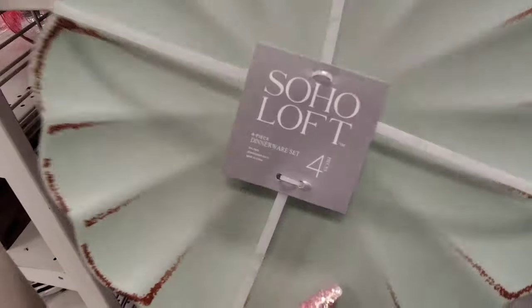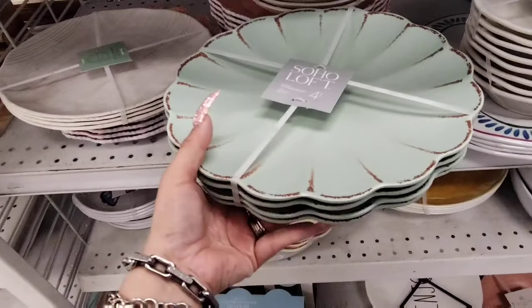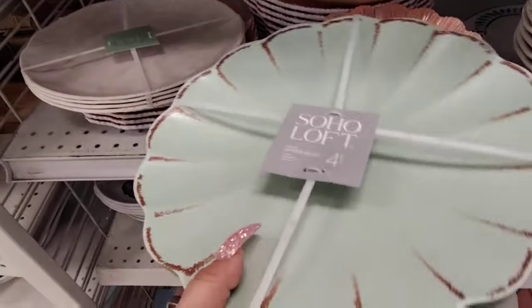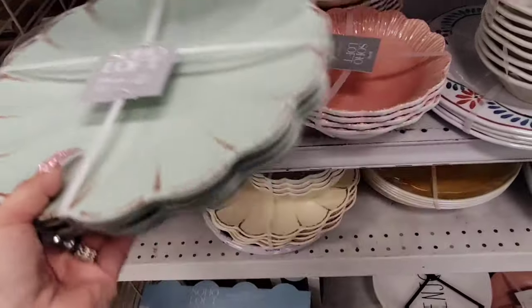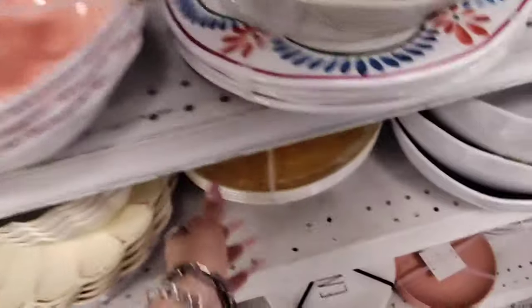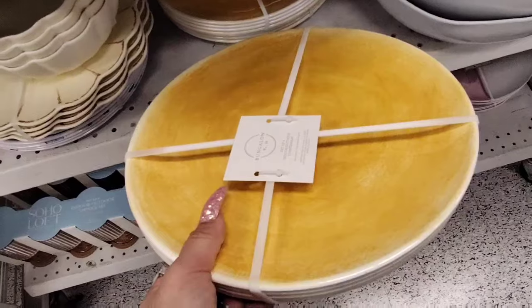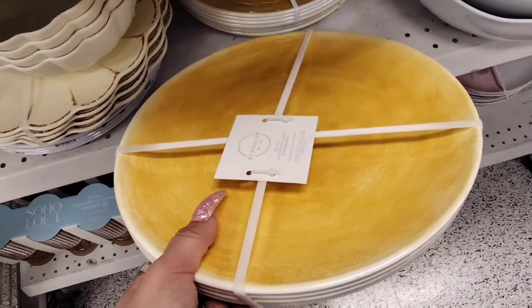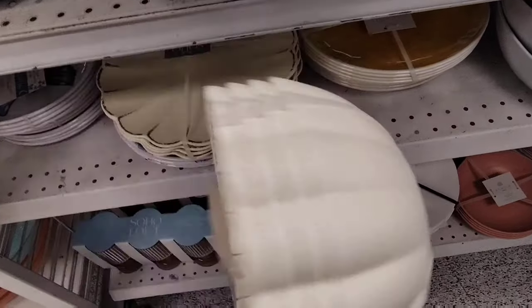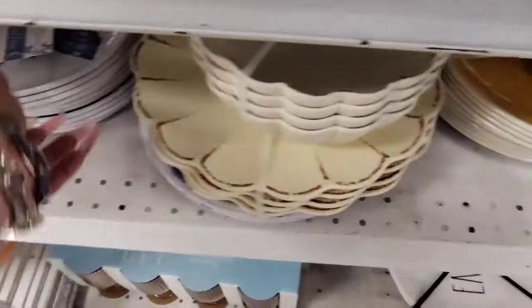They also have these beautiful Soho melamine plates — these are gorgeous. They have the mint green with that type of shabby chic look on it, and these are going to be $9.99. Really, really pretty plates. And then they have the gorgeous flower bowls coming in at $9.99. Let's look at these yellow ones — these are nice as well, $9.99. So that's pretty. They're coming in with that shabby chic look, $7.99, and the bowls are going to be $9.99. They also have the butterflies.